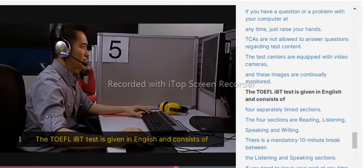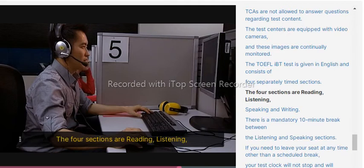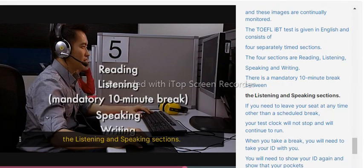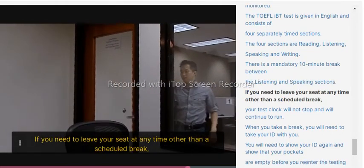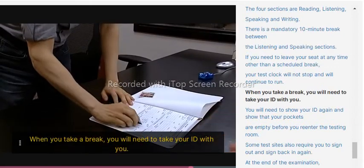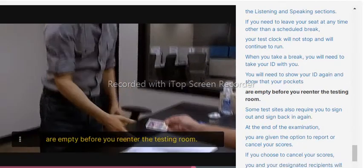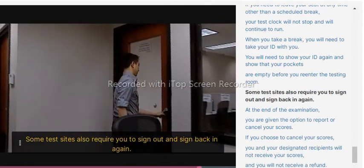The TOEFL iBT test is given in English and consists of four separately timed sections: Reading, Listening, Speaking, and Writing. There is a mandatory 10-minute break between the Listening and Speaking sections. If you need to leave your seat at any time other than a scheduled break, your test clock will not stop and will continue to run. When you take a break, you will need to take your ID with you. You will need to show your ID again and show that your pockets are empty before you re-enter the testing room. Some test sites also require you to sign out and sign back in again.